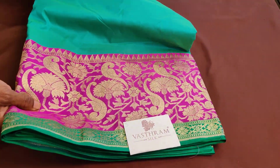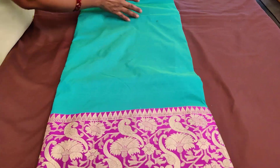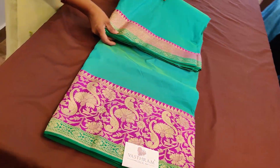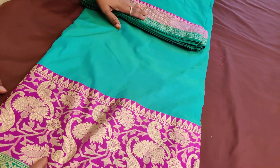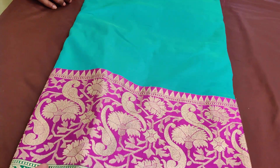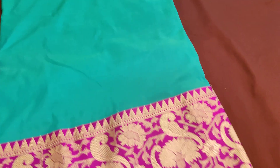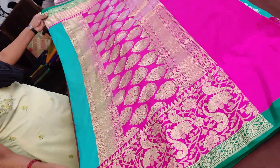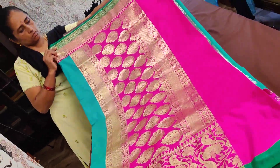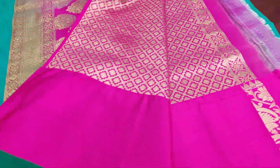If you remember, we did a cut work Kanjivaram in this color — the same color has come back. That's the sari for you: a turquoise bluish green with a nice skirt border in maidi pink or bright pink, with a highlighted green color double-sided border. Sari number three also has a very beautiful pink — that's the grand rich pallu for this sari.